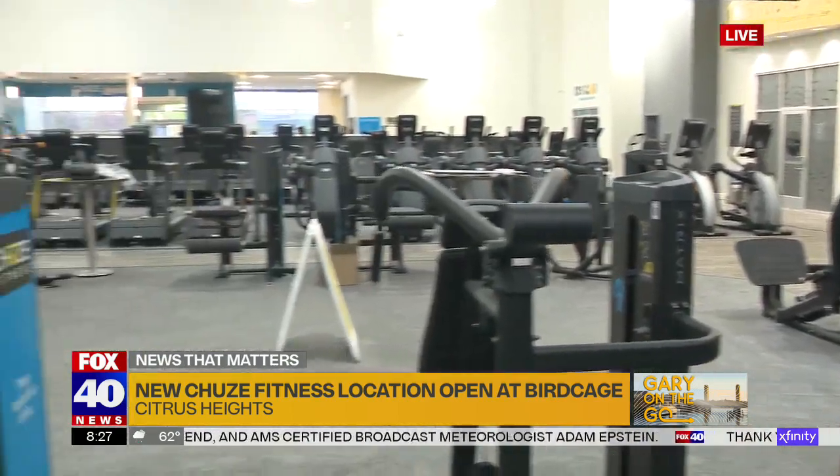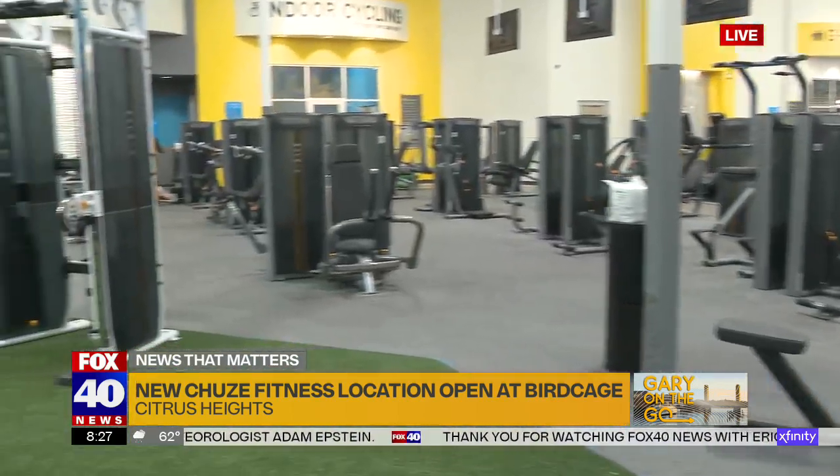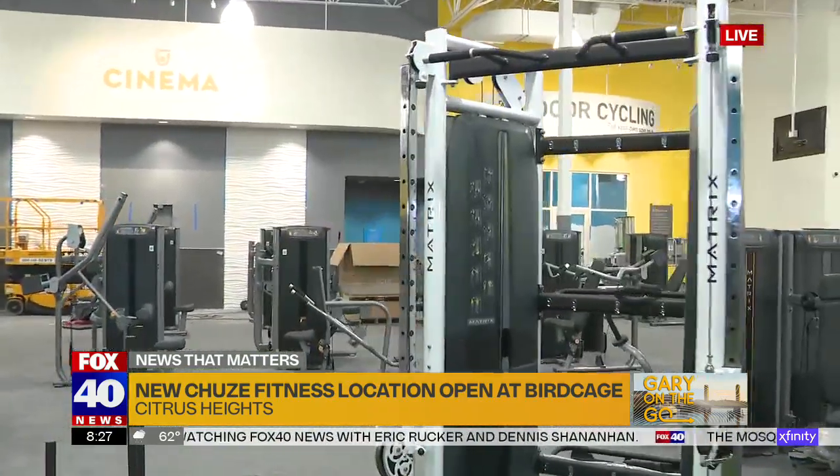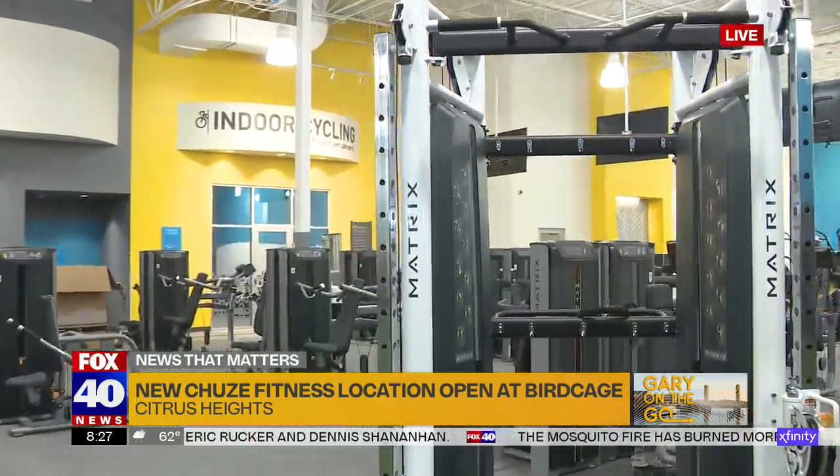"Less attitude, more fitness" — that's your slogan. And when we want to sign up, where do we do that? You're going to go to choosefitness.com, sign up, come and visit us and say hello.